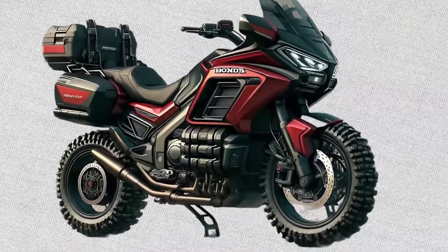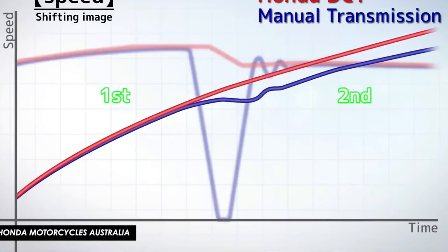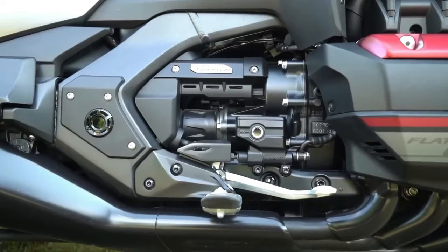The GL1800 Adventure retains the iconic Goldwing styling cues while incorporating adventure-oriented features such as rugged bodywork, a taller windscreen, and integrated panniers for increased storage capacity.